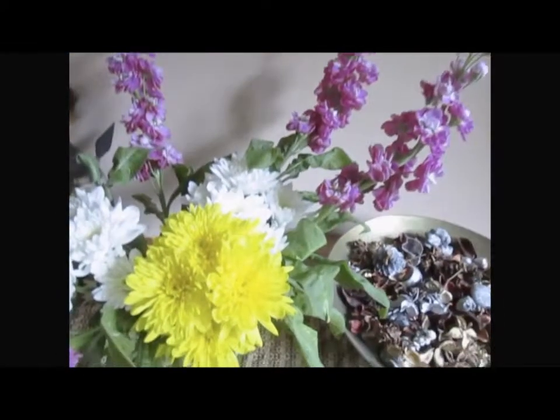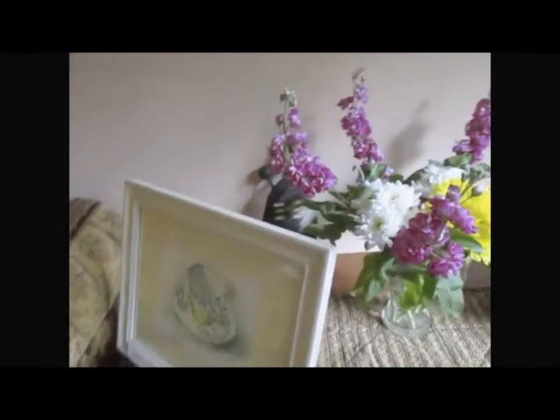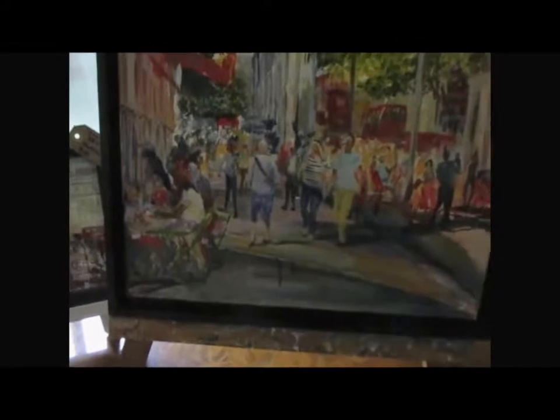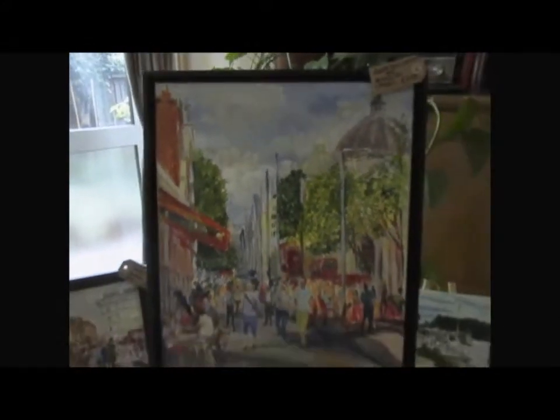More flowers. This is a watercolour Teacup Study. These are three plein air acrylic paintings. That's South Kensington Exhibition Road. The previous one was called Pedestrian Zone in South Kensington. And this is East Molesy Lock.